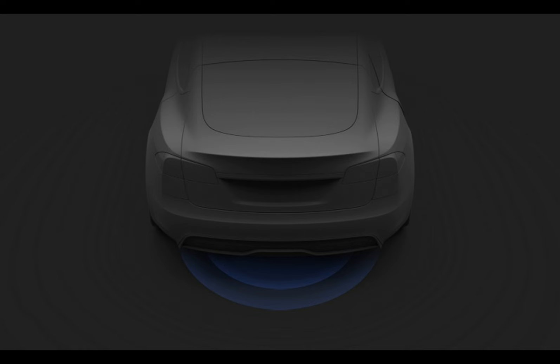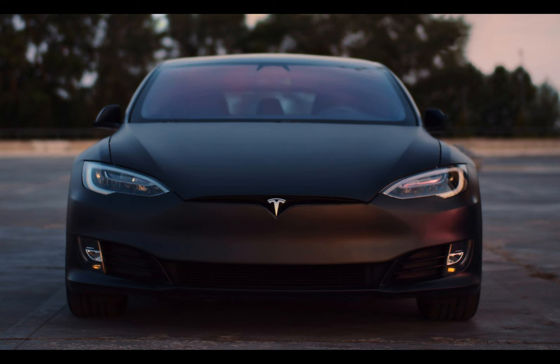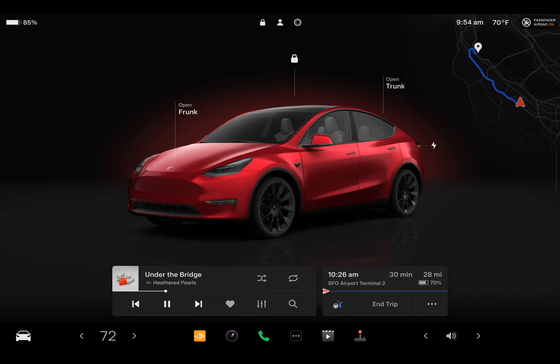For the new Model 3, there is the ability to open the trunk hands-free. If you approach with your phone, which functions as the phone key, you can unlock and select hands-free trunk. In certain nations, pressing and holding the notification on your phone will allow you to view a short preview of a Sentry mode video recording once the alarm has been activated.